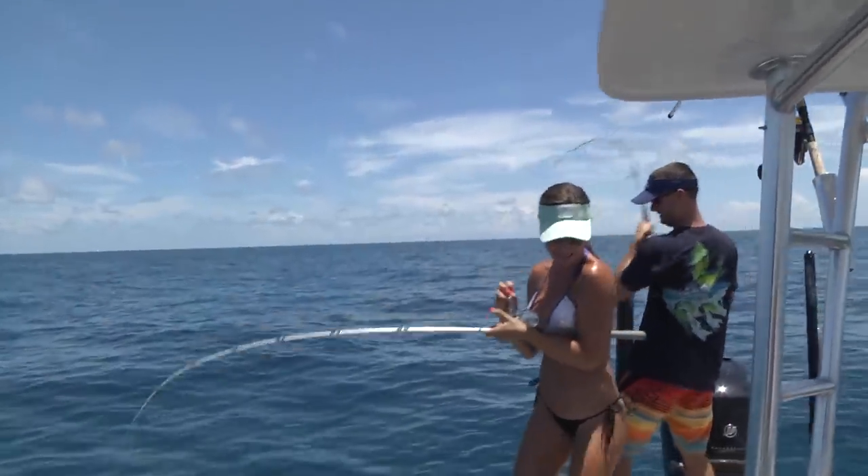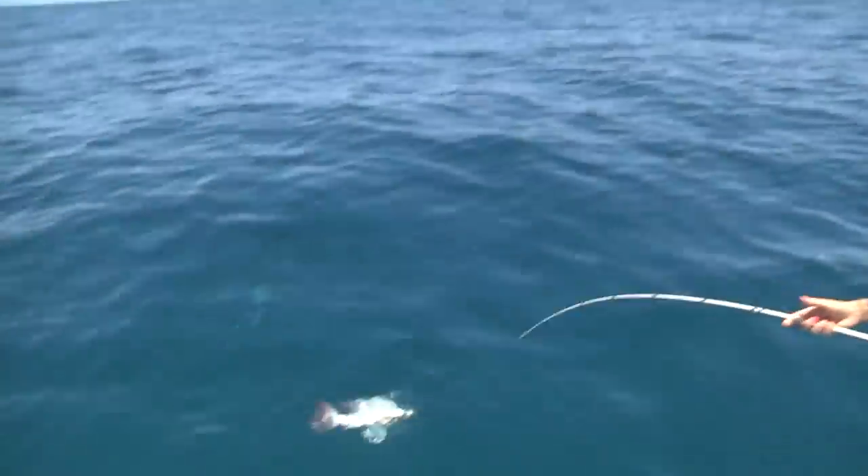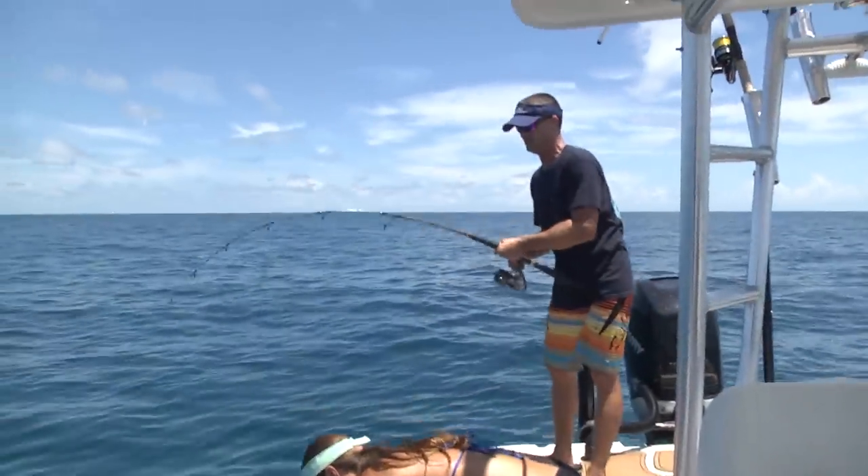There he goes. He gets another one. Look at that school down there — look at them all in the water. Nice size. That's good eating size right there.